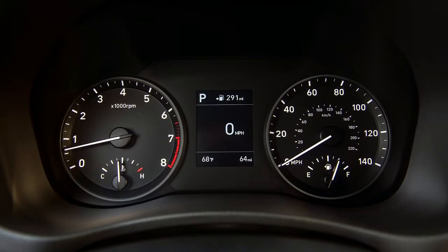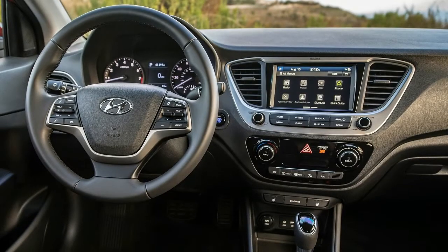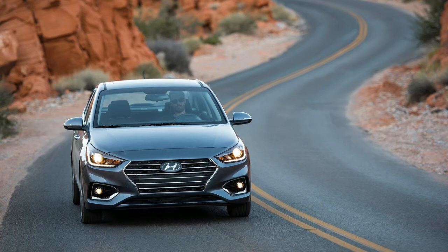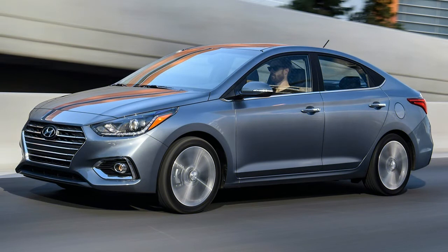With a generous list of standard features on each trim, the 2018 Hyundai Accent proves that buying a subcompact car doesn't mean you'll be driving something extremely basic. Sure, there's still some road and tire noise, but it's better than the old car and quieter than rivals such as the Honda Fit, Nissan Versa, and Ford Fiesta. The car's exterior is stylish and its driving dynamics have improved. With all of the improvements made to the new car as well as its long warranty, the 2018 Accent might just win over buyers who would otherwise only consider a used vehicle.